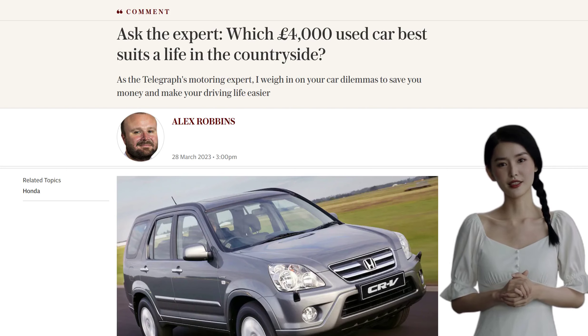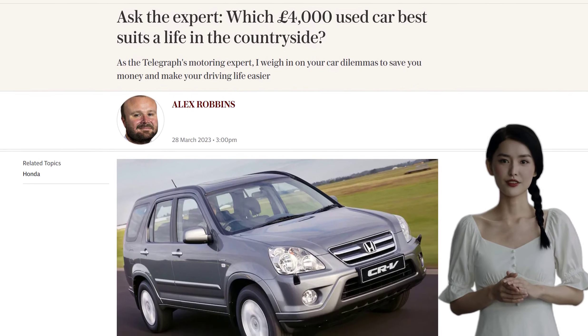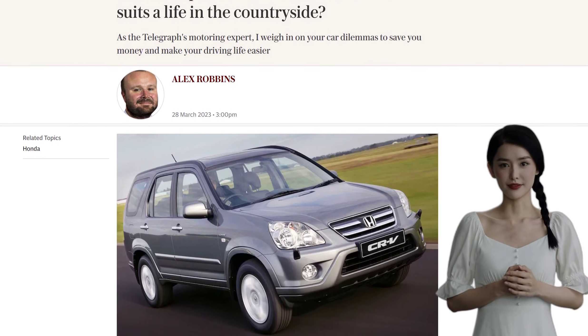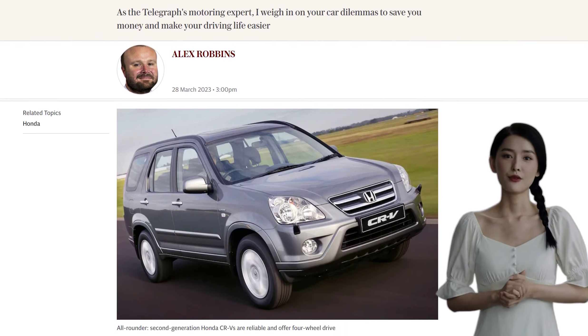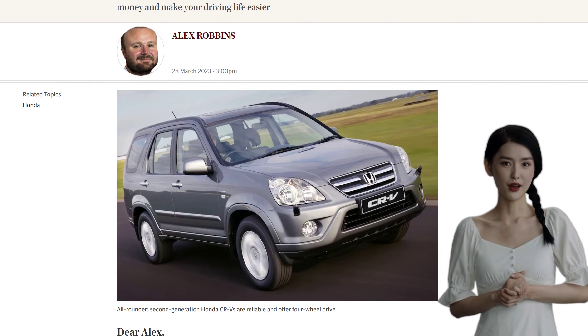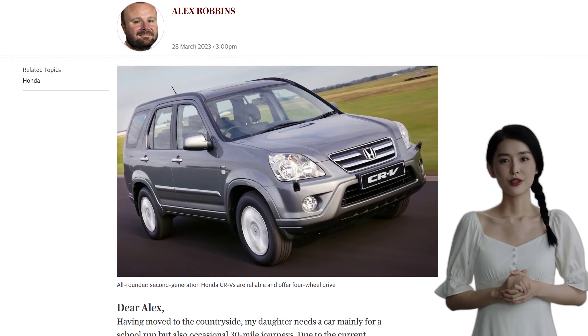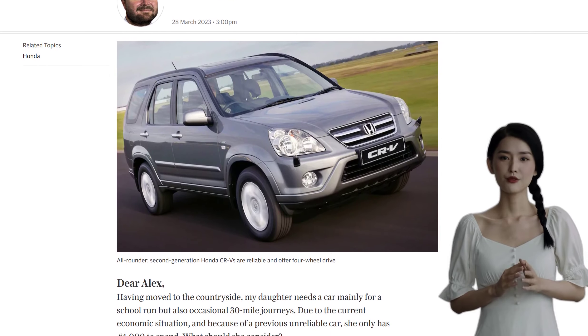Ultimately, the choice depends on your specific needs and preferences. Consider factors like size, fuel economy, maintenance costs, and whether four-wheel drive is necessary for your location. So which £4,000 used car do you think is best suited for a life in the countryside? Let us know in the comments below, and don't forget to like and subscribe for more automotive news.